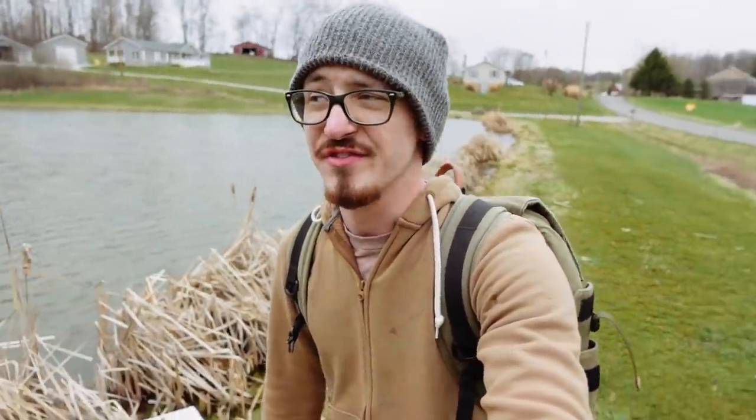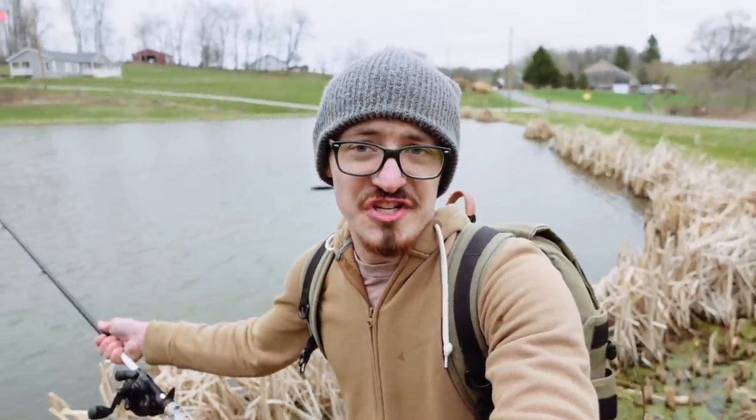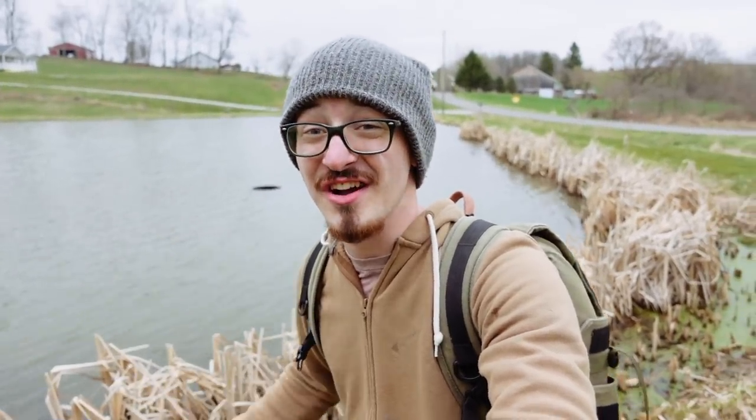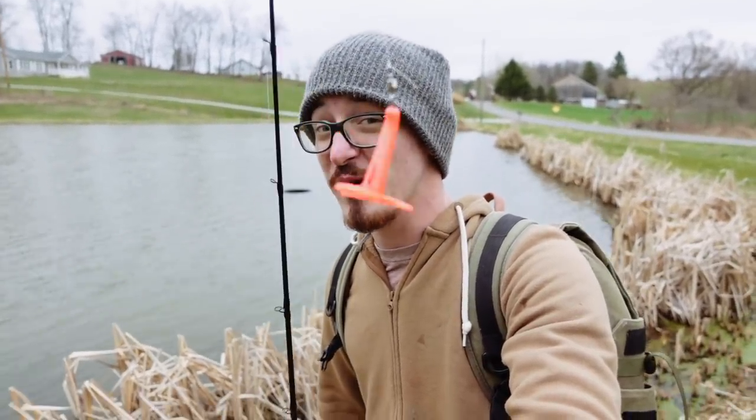The fish at the canal weren't biting too well. I did get a couple hits there, but I think those fish were so small they couldn't actually get the bait in their mouth. It is a different day and it's cold today, but nevertheless I'm out here trying to catch a fish with this ridiculous lure. I am now fishing a private farm pond, and I know for a fact that the fish in here are insanely aggressive. These things will eat almost anything, so if I can't catch a fish here with this lure, it ain't happening anywhere else.